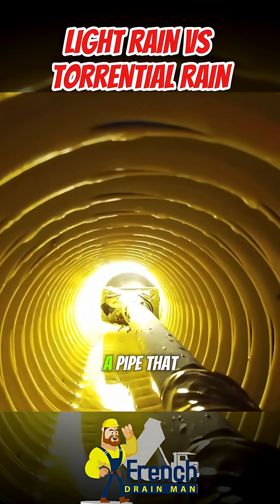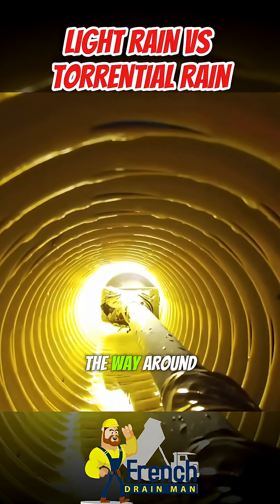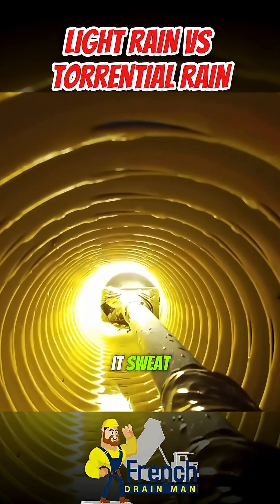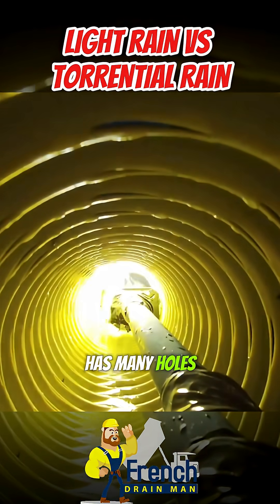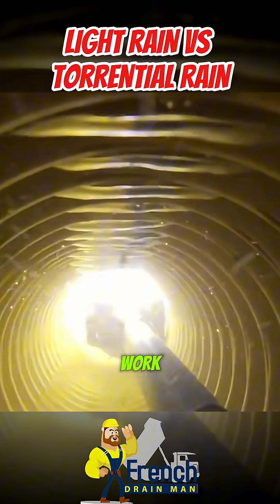What's great about a pipe that has holes 360 degrees all the way around it — under light rains you're going to see it sweat, you're going to see the water collect and move at the bottom. People ask all the time: when a pipe has many holes in it, how does it hold water? Well, that's not how drainage systems work.